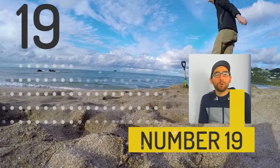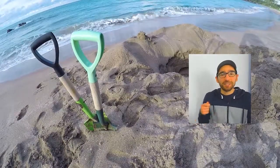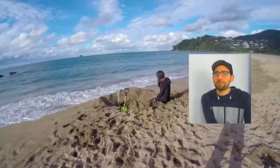At number 19 we have Hot Water Beach. It's a beach where you can dig your own jacuzzi. That's right — if you dig in the sand you're going to get some really hot water coming out, and then with the cold waves coming in you're going to have the perfect temperature jacuzzi that you dig yourself. It's quite fun.